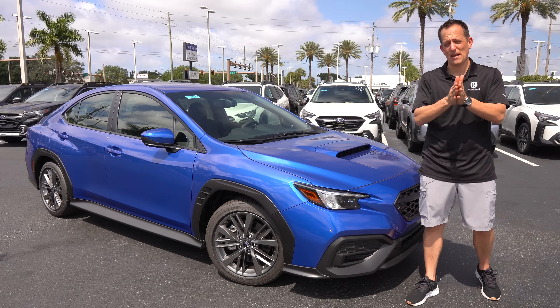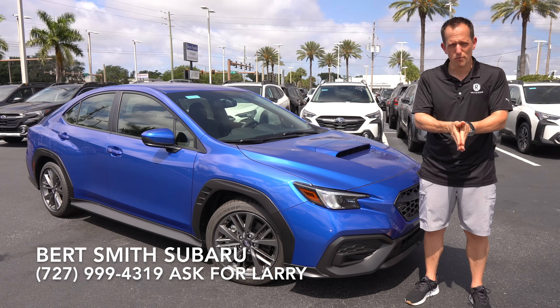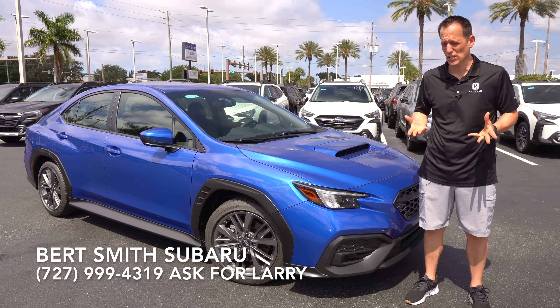Hey guys, what's up? It's Joe Rady from Rady's Rides. I'm back here at Burt Smith Subaru in St. Pete, Florida.